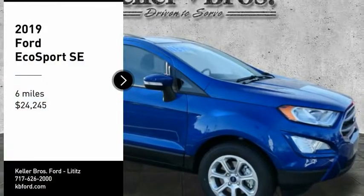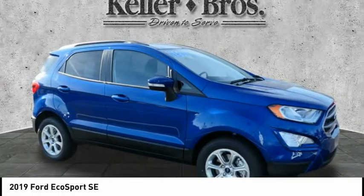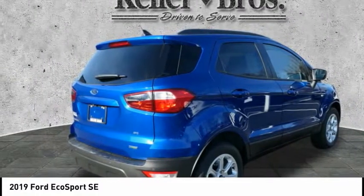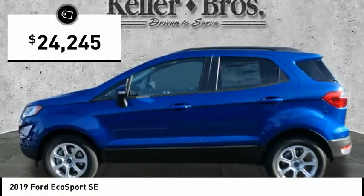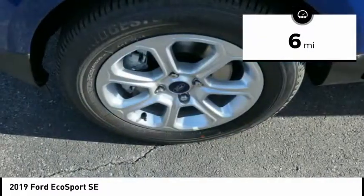We are pleased to show you the 2019 EcoSport. The Ford EcoSport has an upgraded interior that provides you all the features you could ever want. It also offers the functionality of an SUV, but in a size where you feel in control and is priced below $25,000. This vehicle has less than 100 miles.